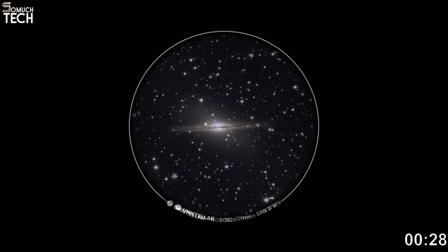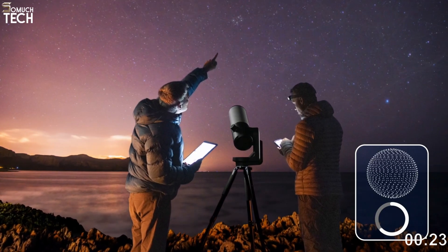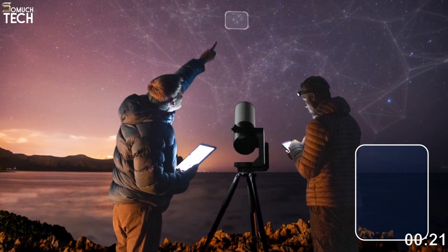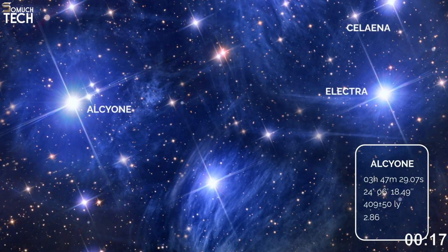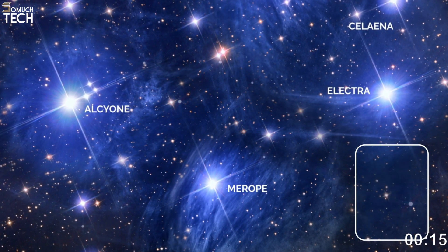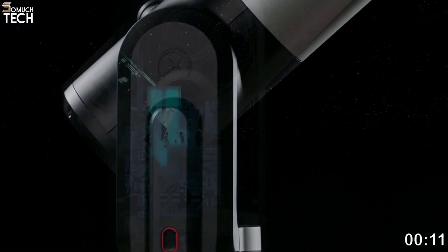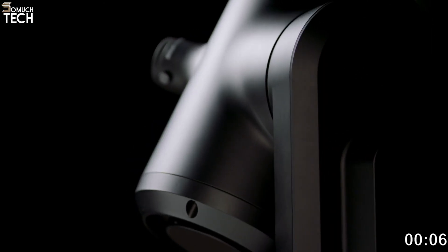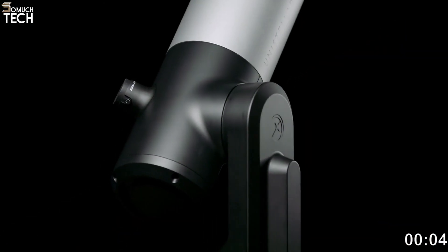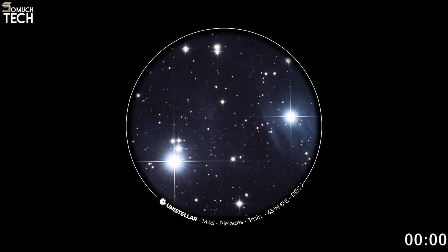What makes it stand out is the combination of powerful imaging with a digital eyepiece. Instead of only viewing images on your phone, you get a live eyepiece view that feels like traditional stargazing, but enhanced greatly by digital contrast and light amplification. It also lets you participate in global citizen science programs — from asteroid monitoring to exoplanet observation — so you're contributing to real research. For anyone wanting the best smart scope experience and serious astrophotography capabilities, this is a flagship choice.